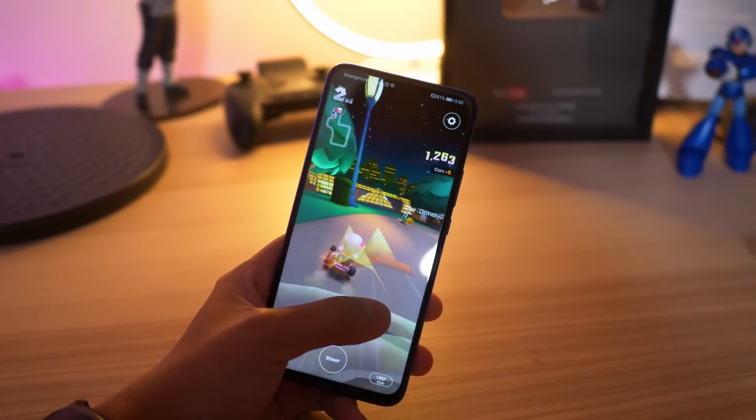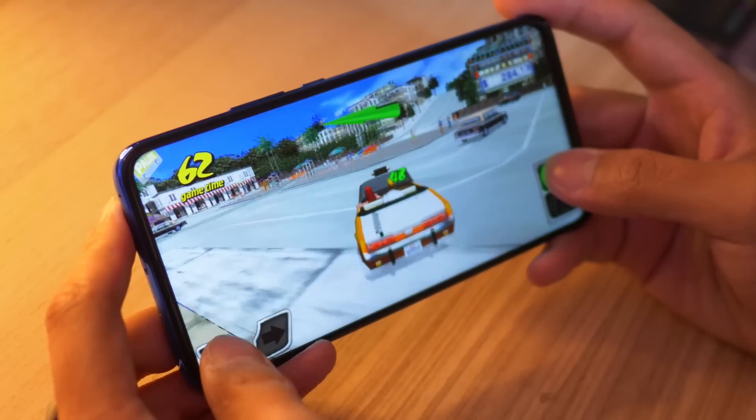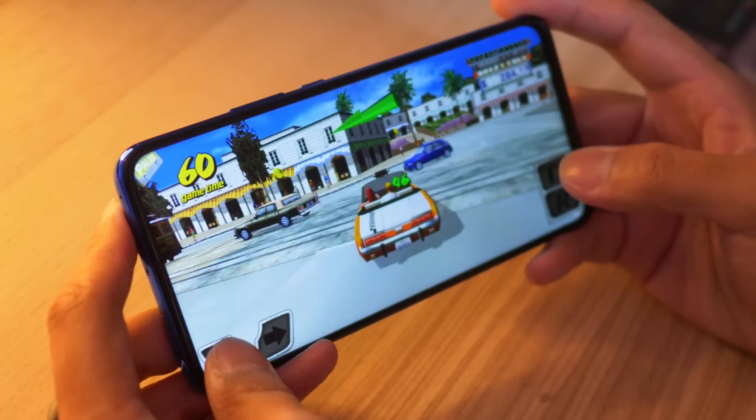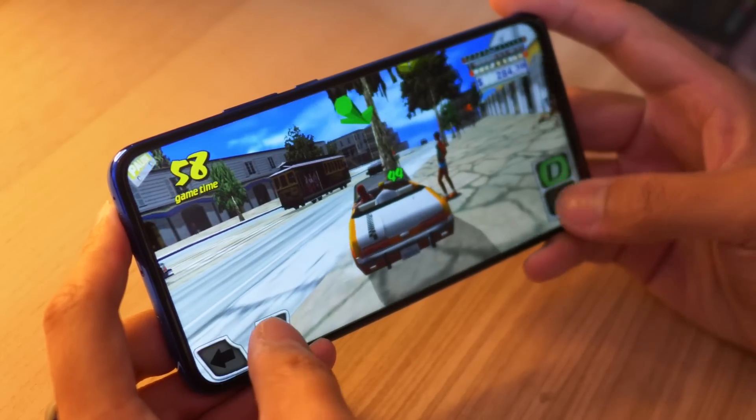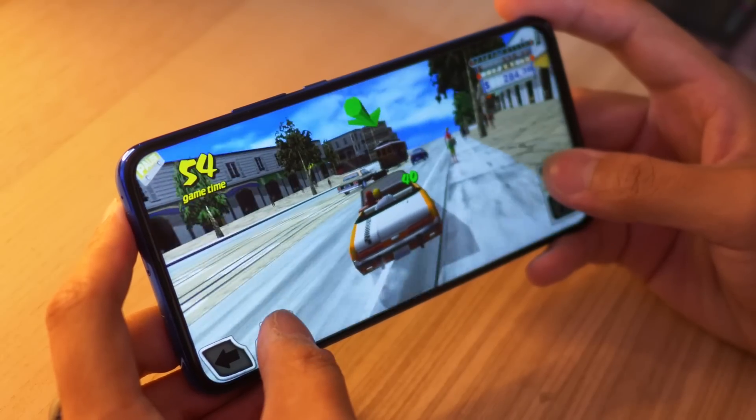Or you might actually get really into it and try to complete everything in Mario Kart Tour. I mentioned Crazy Taxi earlier, and yes, it is really fun. But also, a lot of classic Sega games are now in the Play Store as well — even Sonic the Hedgehog games, Streets of Rage.